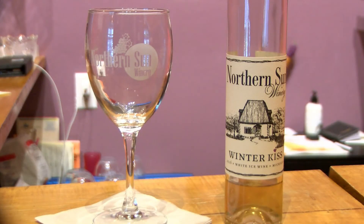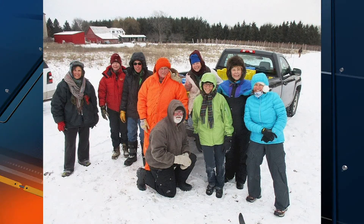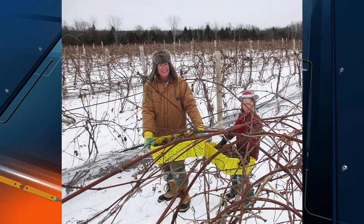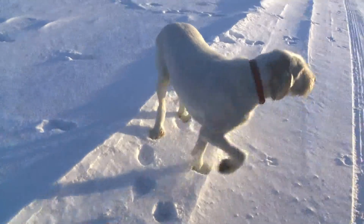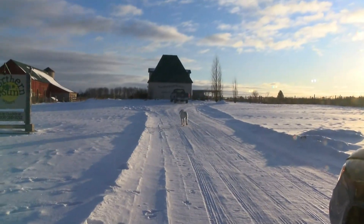Ice wine is produced in small lots, so it's best to act quickly before it's gone. If you're interested in trying some of Northern Sun's wines or in trying your hand at picking grapes, check out our website at uppermichigansource.com for contact information. And I wasn't kidding — Smitty is an award-winning winery dog. Mark Kalman reporting for TV6 News, Bark River.